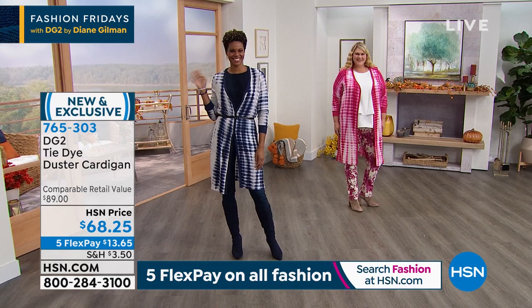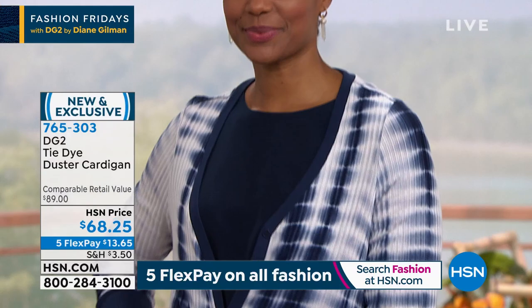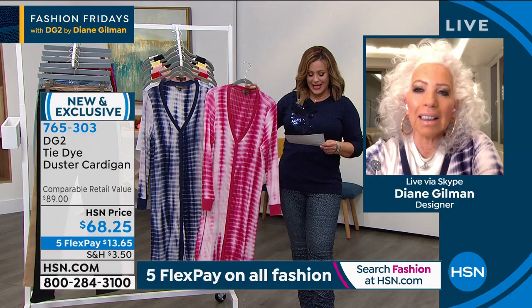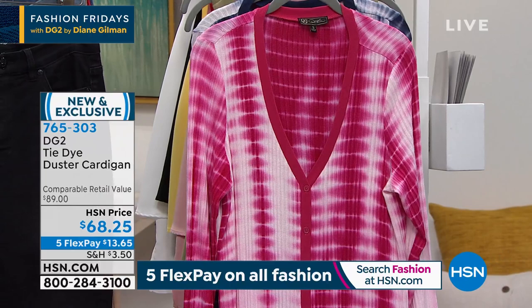We've got Victoria and Jamie wearing the brand new tie-dye duster cardigan — and I'm wearing it too! Talk about the easiest piece ever. Super soft, that pop of color we're all craving. This is your raspberry, and we also have it available in navy. It's 38 and a half inches in length, extra small through 3X.